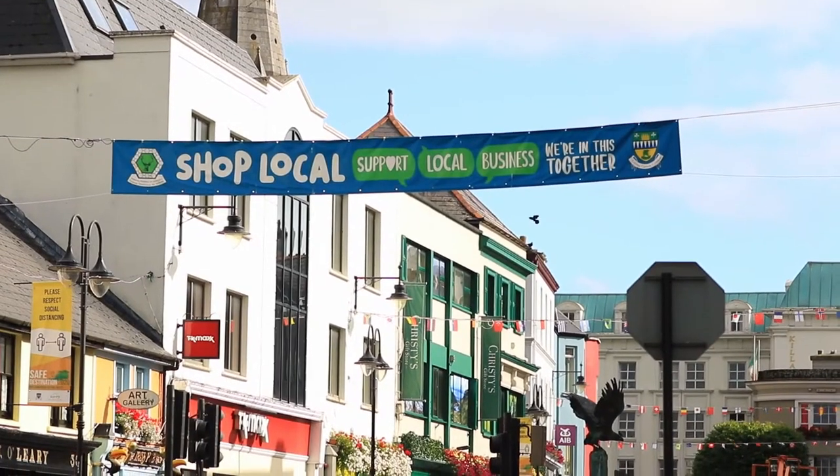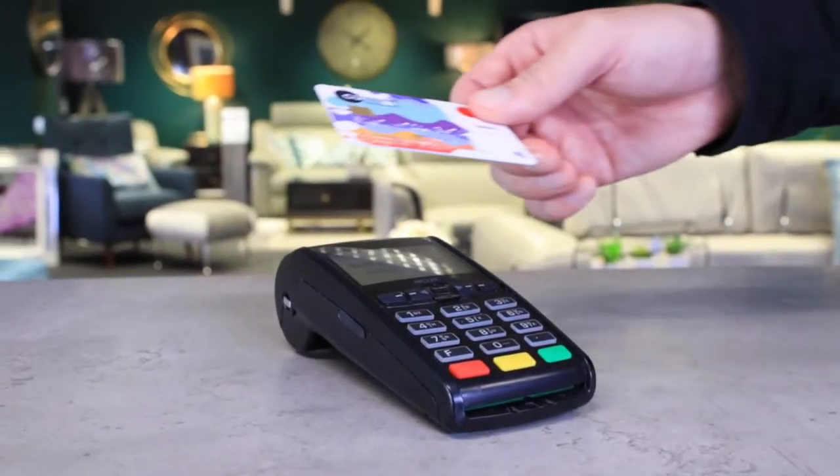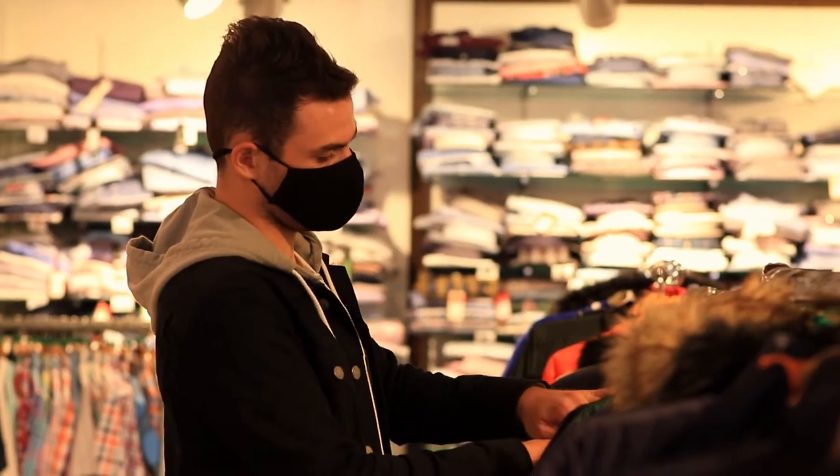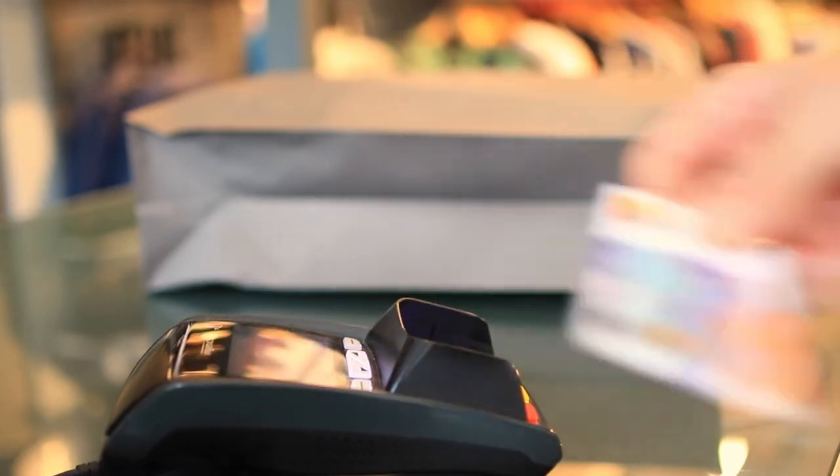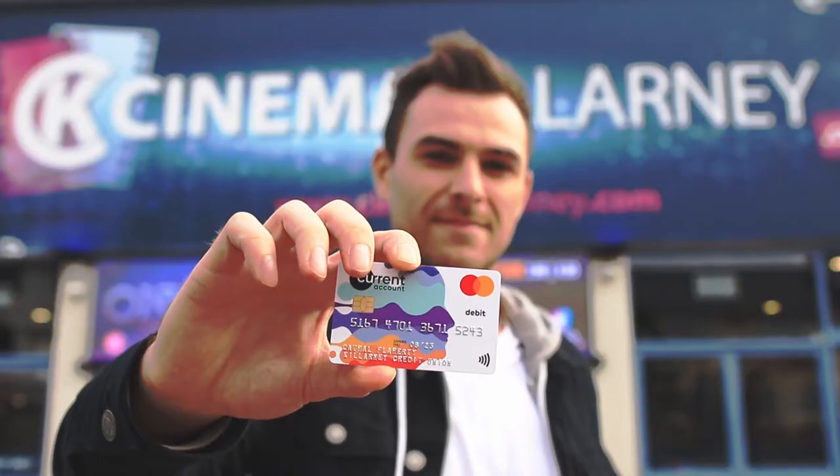Introducing the brand new Current Account from Killarney Credit Union. Sign up today and receive your new card which gives you endless choices whether you want to use it in-store, online or at the ATM. You can tap it just like your regular bank card and use it anywhere in the world.